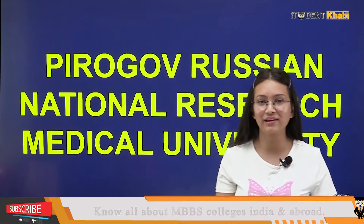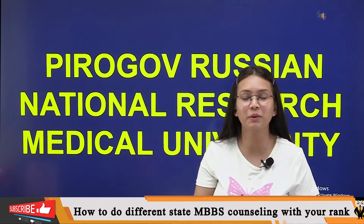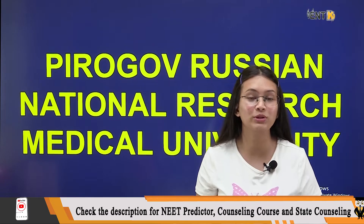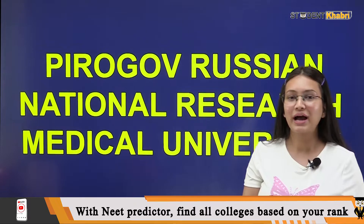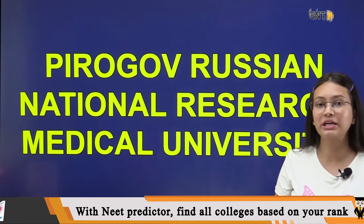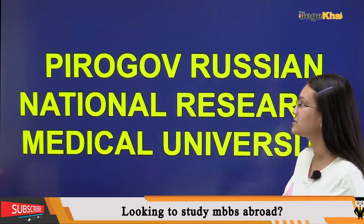If you are planning to study MBBS from abroad, you came to the right place. Welcome back to our channel, this is Khushbu Varma. Today we are going to talk about a Russian medical university and I will give you some details about the fee structure. The name of the college is Pirogov Russian National Research Medical University.